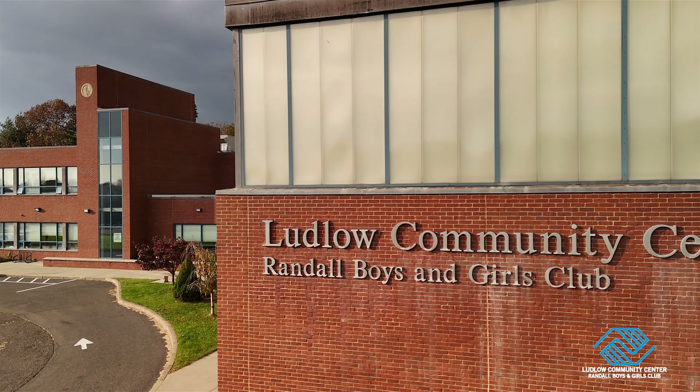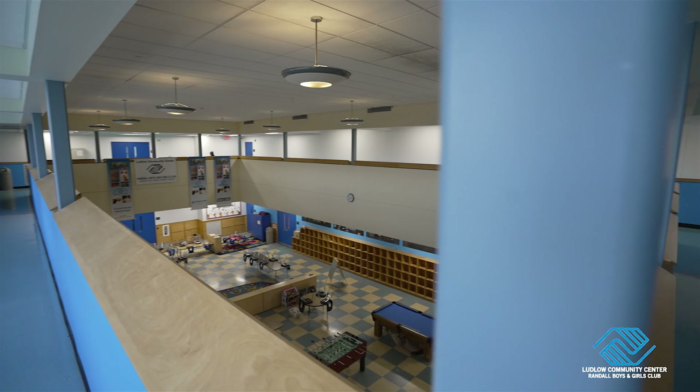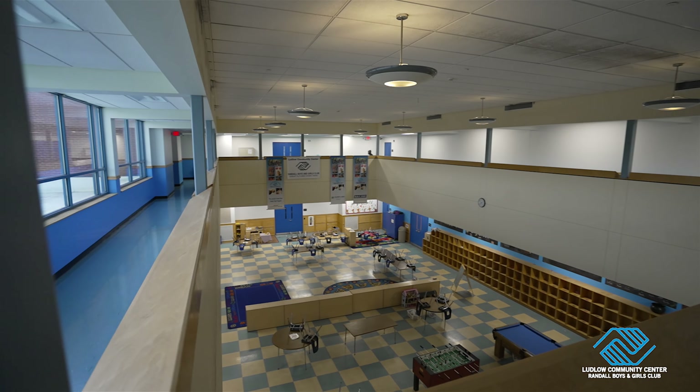Welcome to the Ludlow Community Center Randall Boys and Girls Club. Today, we're going to take you on a tour of this vibrant space where fun and community thrive for adults and youth.